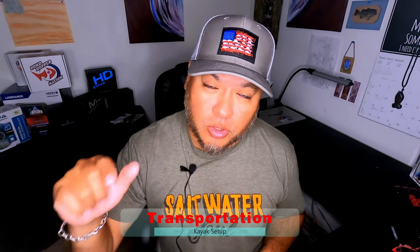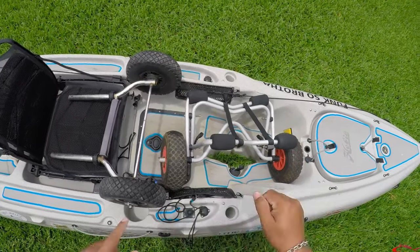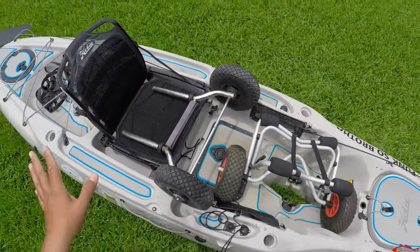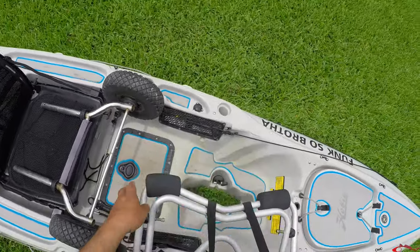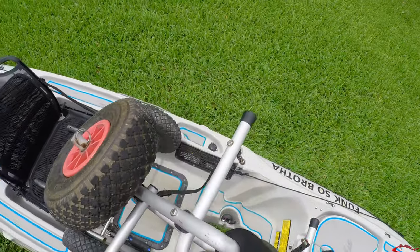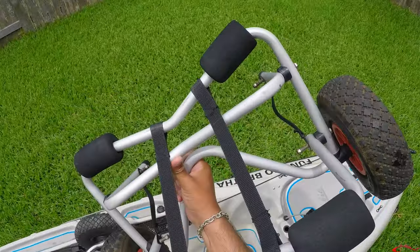Number two is transportation. You want to make sure transporting your kayak from your vehicle to the water is as easy and hassle-free as possible without dragging and tearing up your kayak. I have a couple different carts that I use. This first one is a relatively inexpensive cart — you can find it on Amazon or eBay for under 40 dollars. I've had this one for about six or seven years.